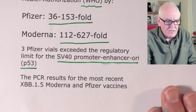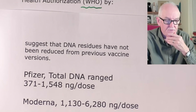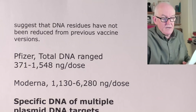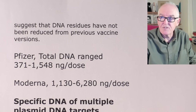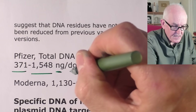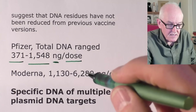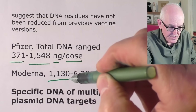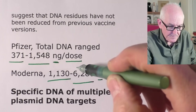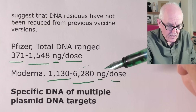The PCR results for the most recent XBB1.5 Moderna and Pfizer vaccines suggest that the DNA residues have not been reduced from previous vaccine versions — it's still there. In Pfizer, the total DNA ranged from 371 to 1,548 nanograms of DNA contamination per dose — well over a microgram. In Moderna it was even higher: 1,130 to 6,280 nanograms per dose. That's 6.28 micrograms — really quite high levels of contamination.